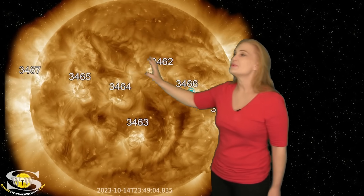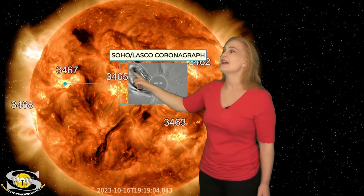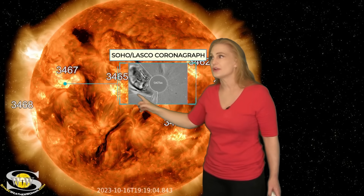Believe it or not, as we take a look at the east limb of the Sun, there's quite a bit of activity there. You can see a solar storm being launched here, and another solar storm being launched in the south. Neither of those are Earth-directed, but keep your eye on Region 3467. This one launches another solar storm right here — and that solar storm actually does have an Earth-directed component. As we take a look at it in coronagraphs, you can see it really looks like it's a partial halo.